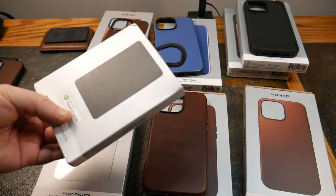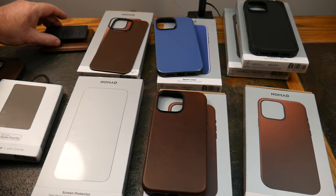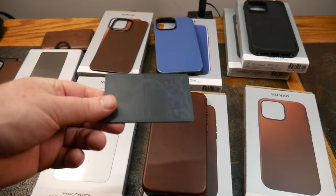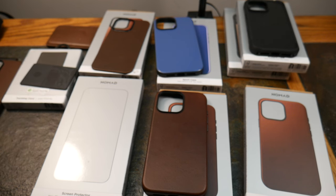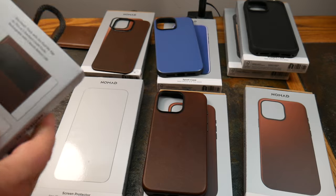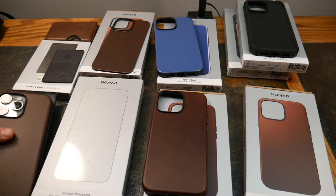The tracking card works with Find My, is as thin as two standard credit cards, and is rechargeable via any Qi or MagSafe charger with a five-month battery life. That's a big win over standard AirTags with their CR2032 batteries. Keep it charged and you've got a five-month window to track anything that gets lost — very cool.